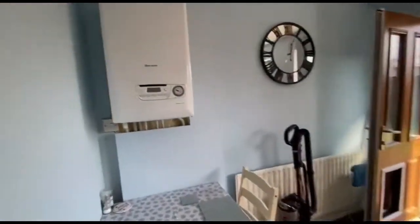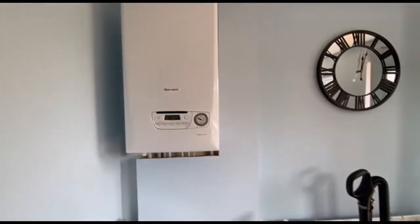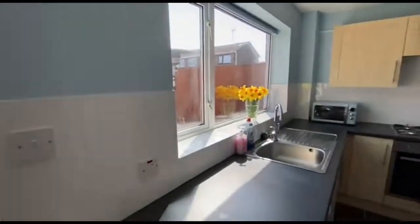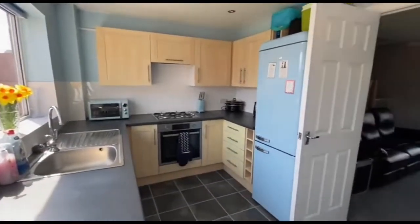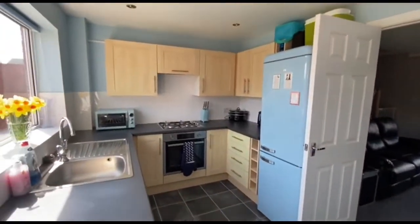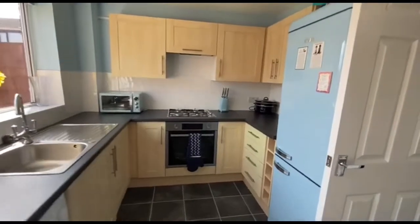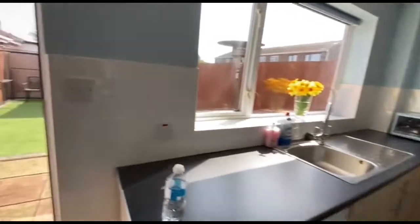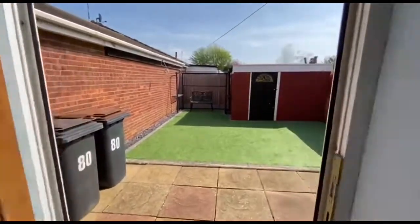And then you've got the door that leads through to the kitchen. There's a fairly modern boiler there. Nice kitchen — got the built-in hob, the oven and grill beneath, and room for appliances.